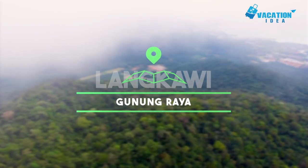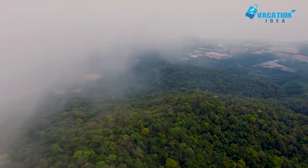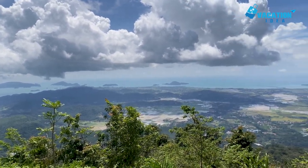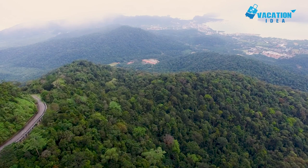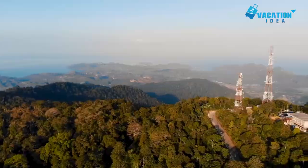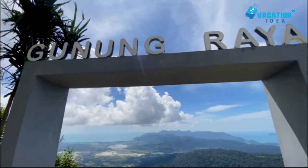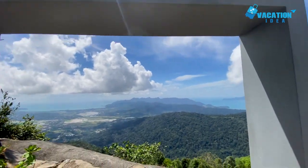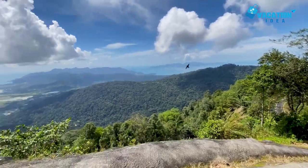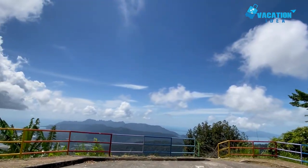At number 5: Gunung Raya. Standing at 881 meters, Gunung Raya is the tallest mountain on Langkawi. It is named after a mythical giant, which is said to have been cursed and turned into the peak itself. To get to the top, you can either drive or hike. Both options take you through some absolutely stunning rainforest scenery. As lots of wildlife and different types of birds reside within its dense canopy, you may even spot a flying fox or eagle on the way if you're lucky.